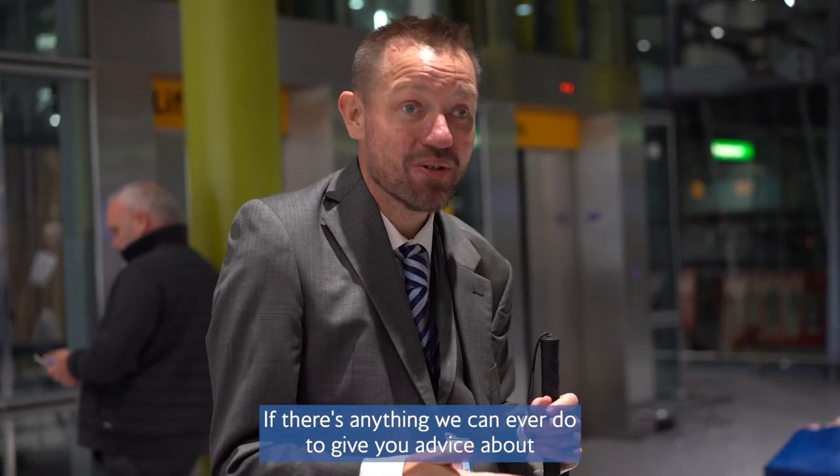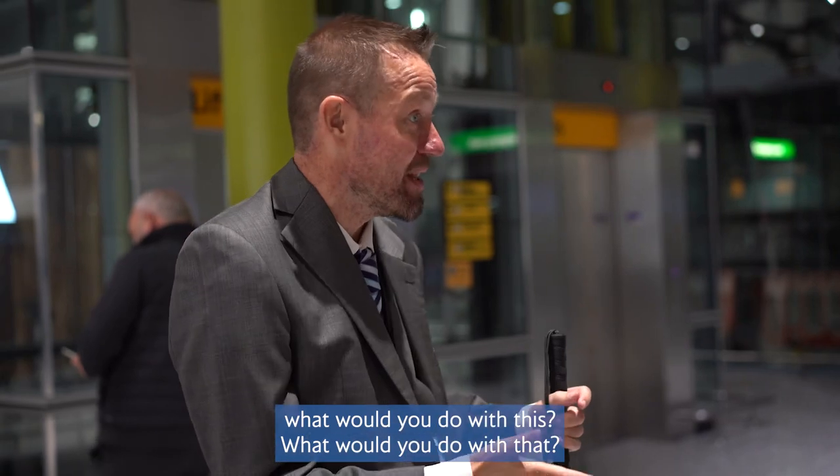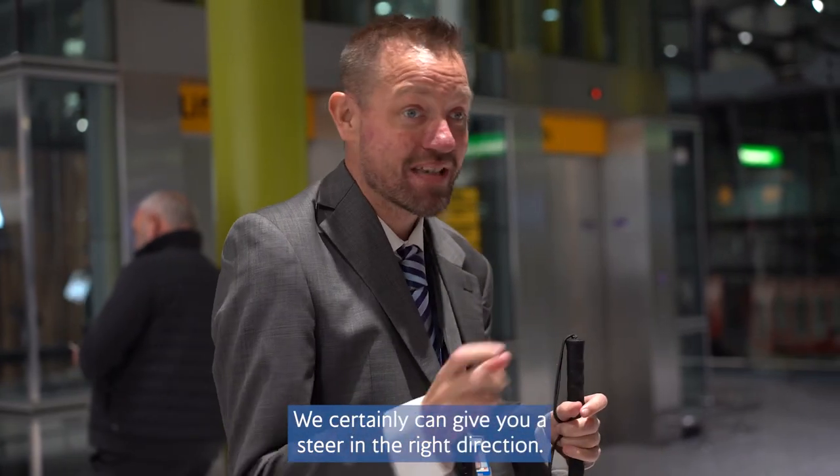If there's anything we can ever do to give you advice about what to do in any situation, we can certainly give you a steer in the right direction.